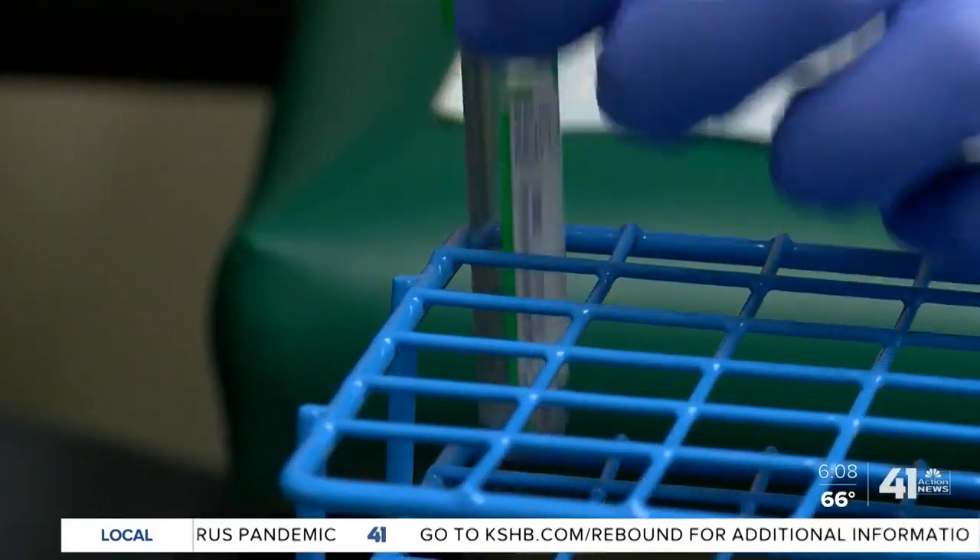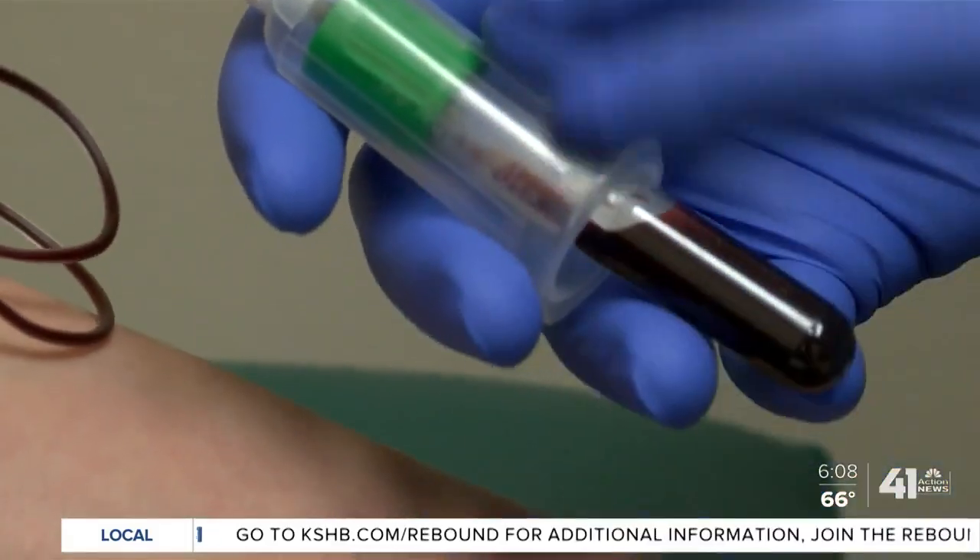Dr. Irvin says the work that him and his team are doing right now to test these potential COVID-19 vaccines is the most important work he's done in his career. Right now, they're conducting two different trials — one for Moderna and one for Inovio, two companies you've probably heard about.